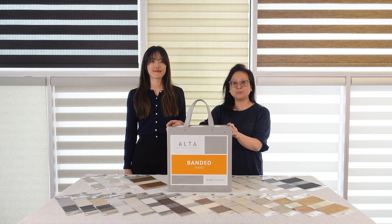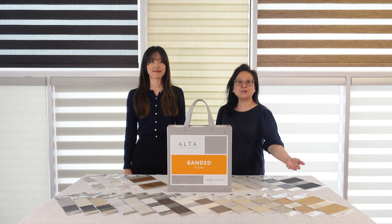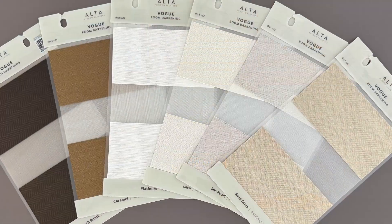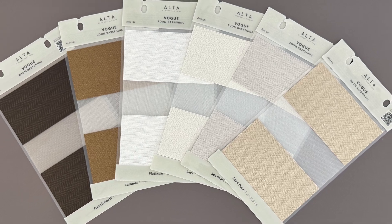Almost 70% of the collection is brand new, featuring gorgeous new patterns and unique sheers that follow current design trends. Let's start with our impressive collection of new fabrics.